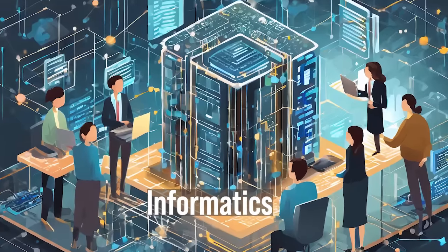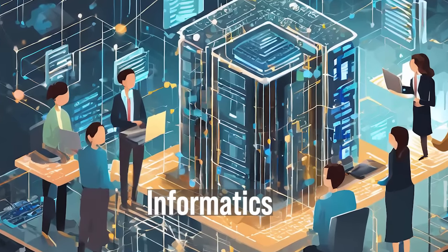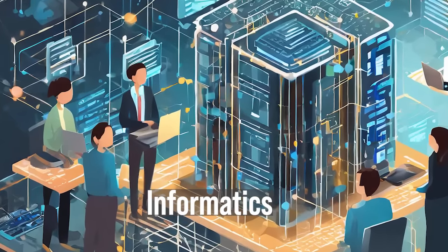So first, about informatics. Informatics is about the application of information technology to solve problems in various domains. It encompasses the collection, storage, processing, and analyzation of data to support decision-making and problem solving. Tyler had a few questions about this, so I figured I would answer them while I'm drinking my coffee.